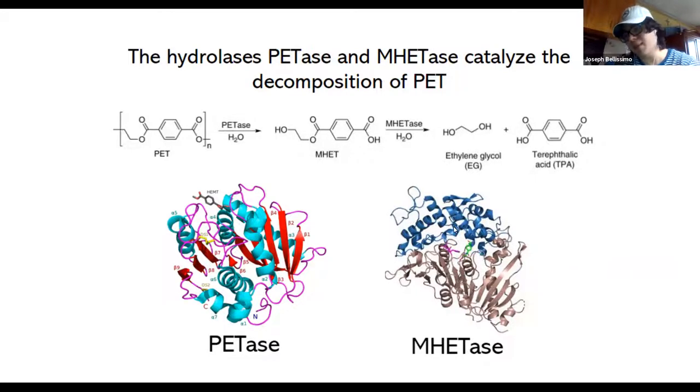The focus is on engineering PedAse and similar hydrolases because the major blockage in this reaction pathway is the first breakdown of the multiple PET subunits into MHET. Once you get past that step, MedAse is very efficient — it's not really a problem. There have been engineering attempts on MedAse, but the main goal is still PedAse. Once you can get past that problem, MedAse can usually handle as much MHET as you throw at it.